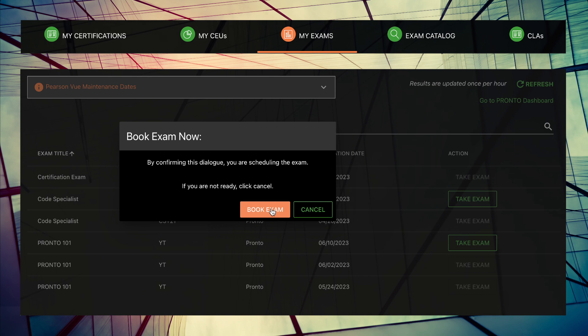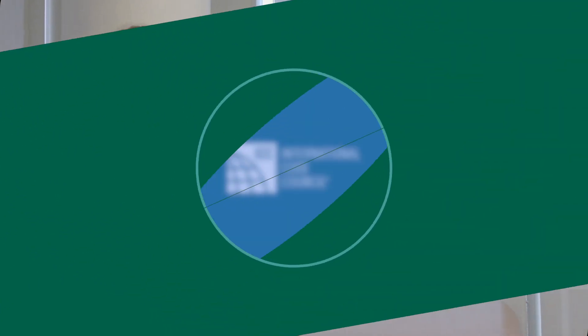Now that you're prepped and ready, it's time to learn what to do during the exam — but that's a whole other video, so we'll see you there.